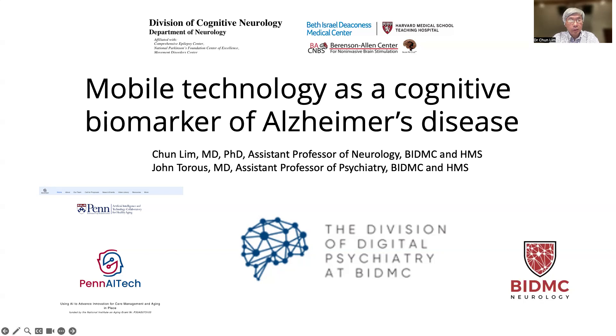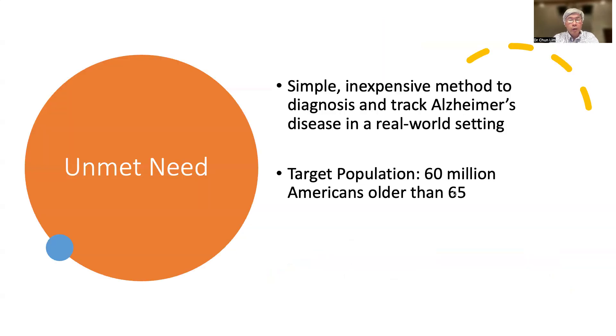I and my colleague, John Torres, are developing mobile technology as a cognitive biomarker for Alzheimer's disease, and we are developing this in collaboration with Penn AI Tech and the A2 Collaborative. We are developing this in an attempt to develop a simple and inexpensive method to diagnose and track Alzheimer's disease in the real-world setting.